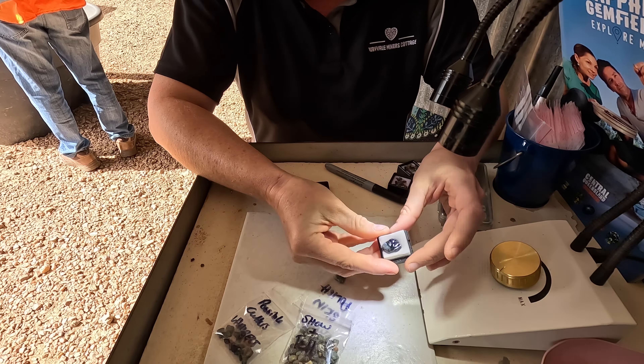We are in Barcaldine — or Barchi for short. Barchi is famous for their Tree of Knowledge. In 1891, during the Shearers' Strike, the Australian Labour Party was founded underneath this tree, which is why it's very important to some people in Australia. In 2006, someone poisoned the tree. The remains were taken to Brisbane, conserved, brought back to this place, and a memorial was built here, which is really nice.